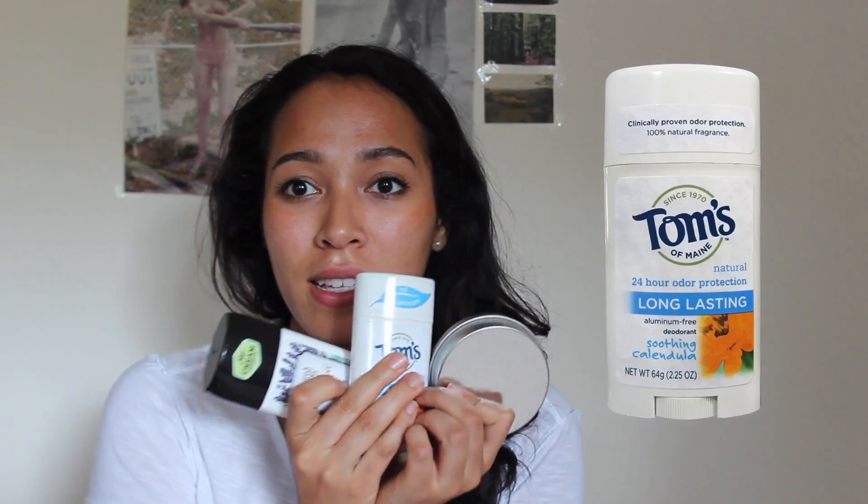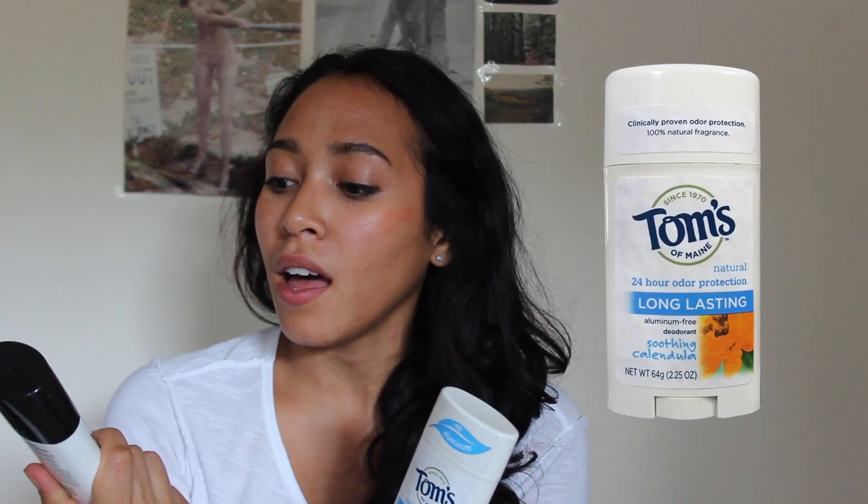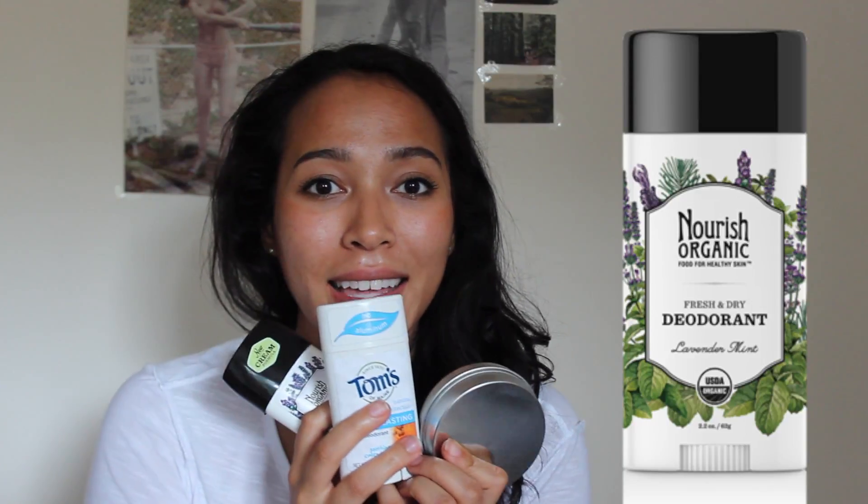Hey guys! Today I'm going to review three natural deodorants: Tom's, Nourish Organic, and a homemade recipe I got from Lauren Singer's channel. If you don't know her, she's super awesome — she's known for fitting all her landfill trash into a mason jar.